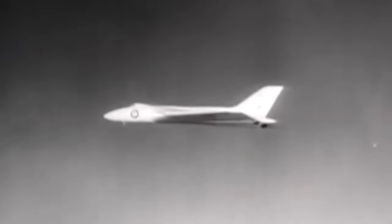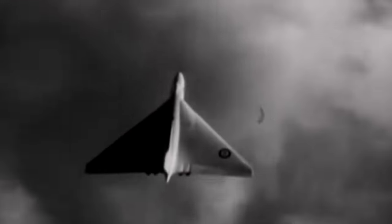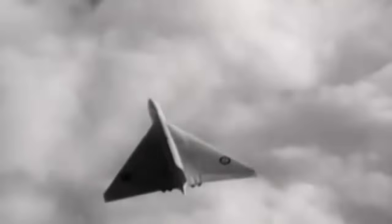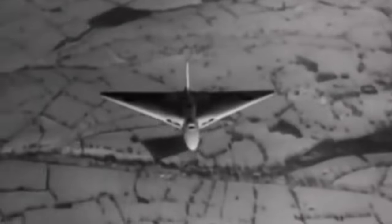At 12:55, the VX-770 approached the airfield from the west. According to instructions, the aircraft began the first pass at 250 feet. The Vulcan was filmed by a spectator as it passed the control tower, getting ready to perform a roll.